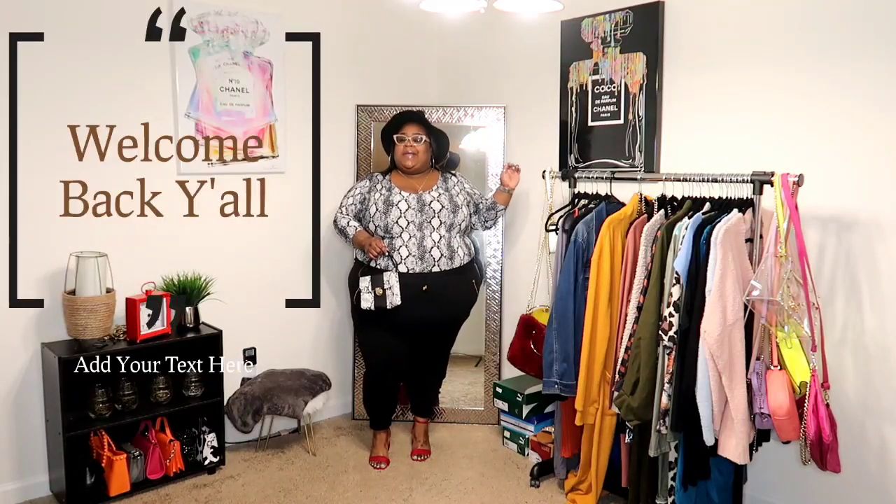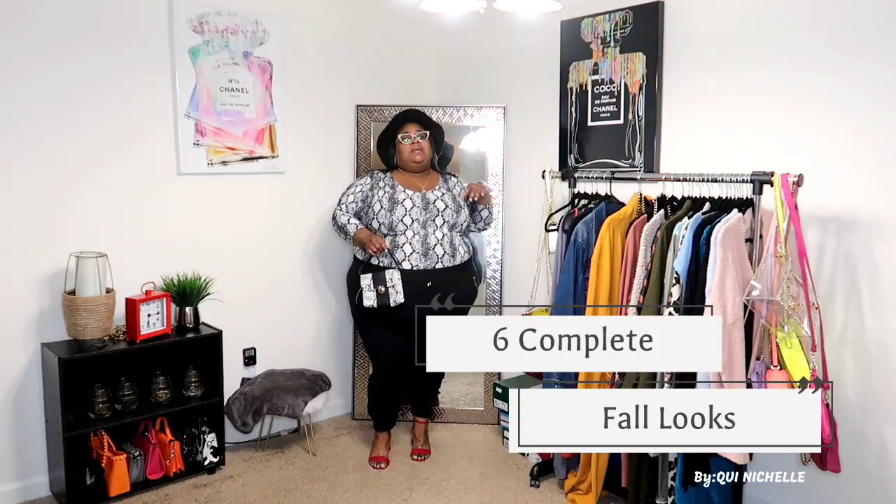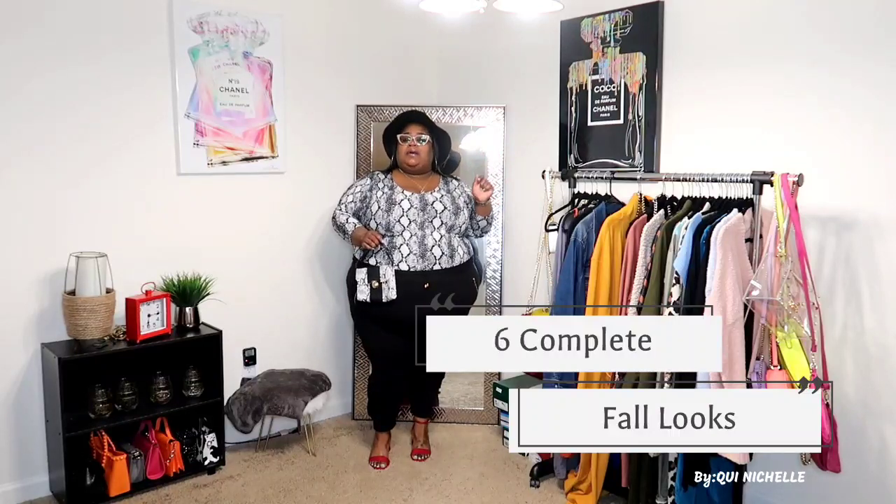What is up y'all and welcome back to Queen Michelle. On the channel we talk about fashion, beauty, and life. Today I decided to put together five or six different looks and bring y'all some more cute fall looks because we are full on into fall.